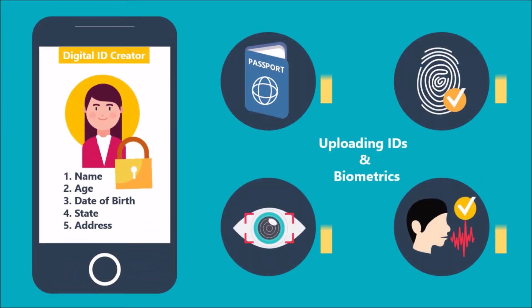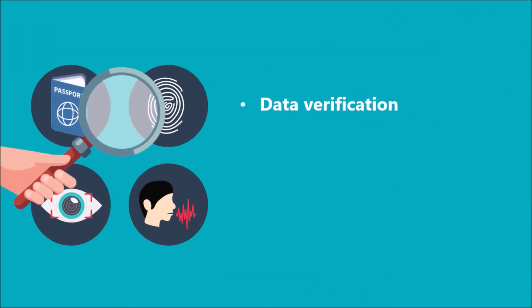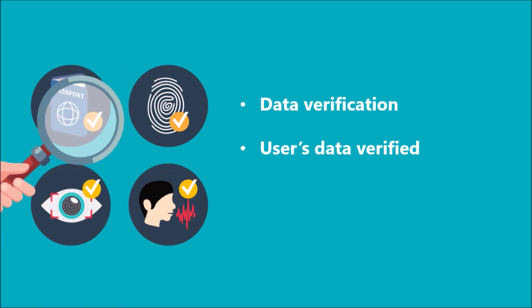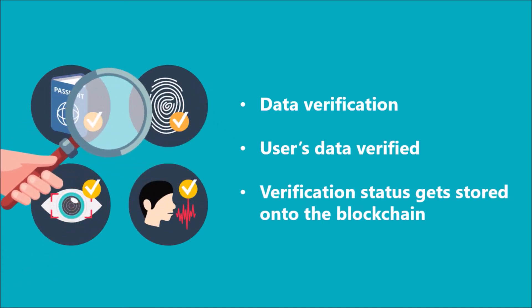First, the user will be required to download the blockchain-based digital ID creator app for uploading his personal verification documents like passport, visa, etc., and biometric data like fingerprints, eye scan, and voice. This data will then be uploaded on the blockchain and a unique hash will be generated for the user's information. Now this data will be sent to a government agency for verification. This agency will check and verify the user's data against the central database and will either approve or disapprove it. The verification status of the uploaded documents and ID will get stored on the blockchain.